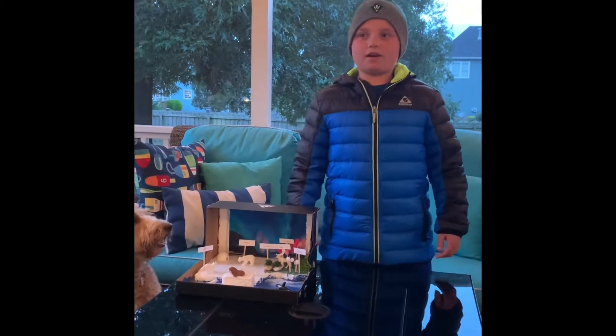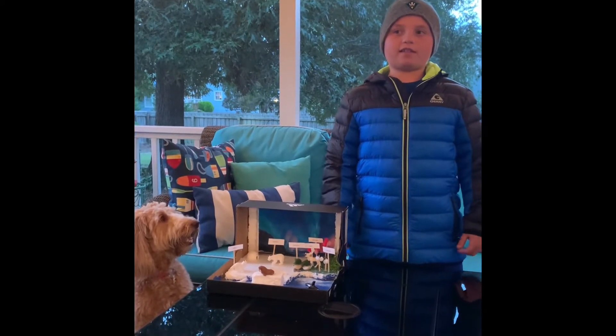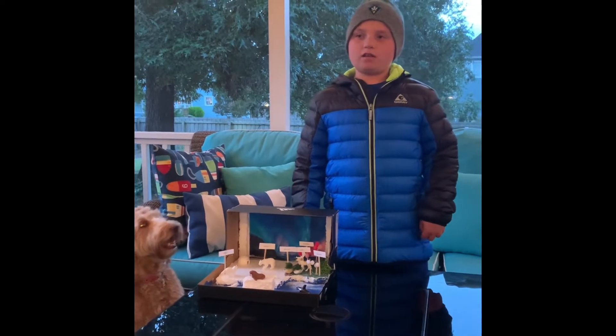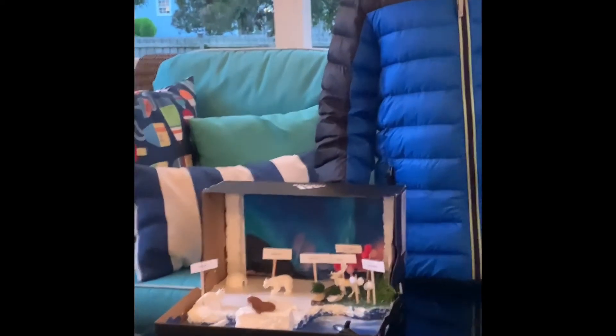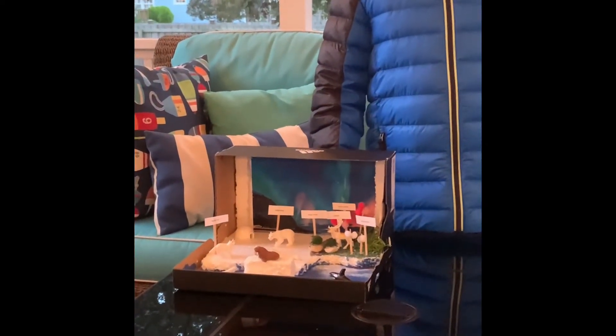Arctic moss also grows near the ground to protect itself from the strong winds and cold air. Arctic willow grows long, fuzzy hairs to keep it warm and also grows close to the ground.